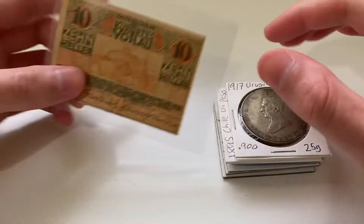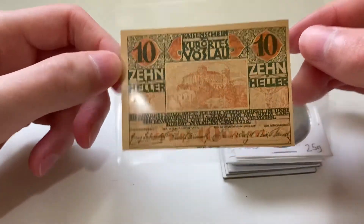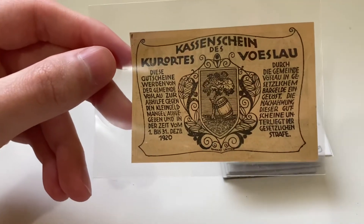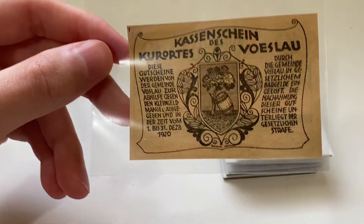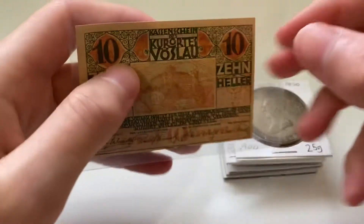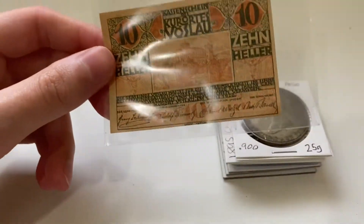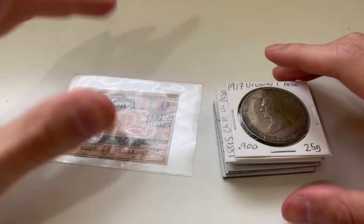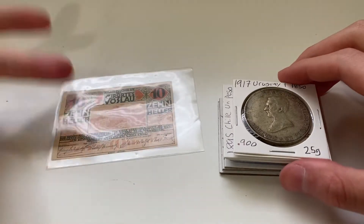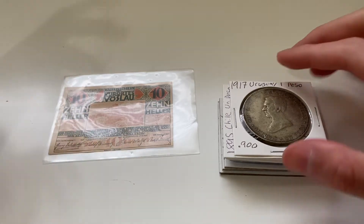This little note is a 10 Heller from Germany. It's a very cool note, not just because of how it looks, but also because it was printed in 1920 — after World War I and after the Treaty of Versailles, when Germany's economy was very heavily strained. They produced a lot of these notes, which in turn devalued their currency quite a bit. That's why you can find a lot of them in good condition, and they're considered notgeld notes, or emergency notes.